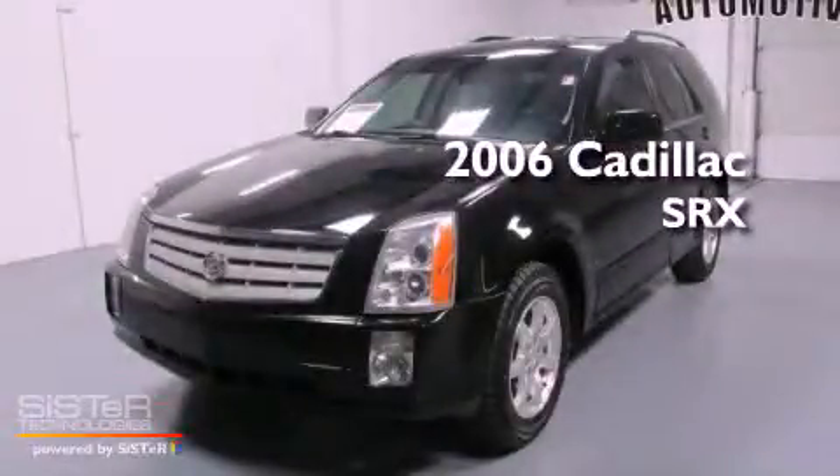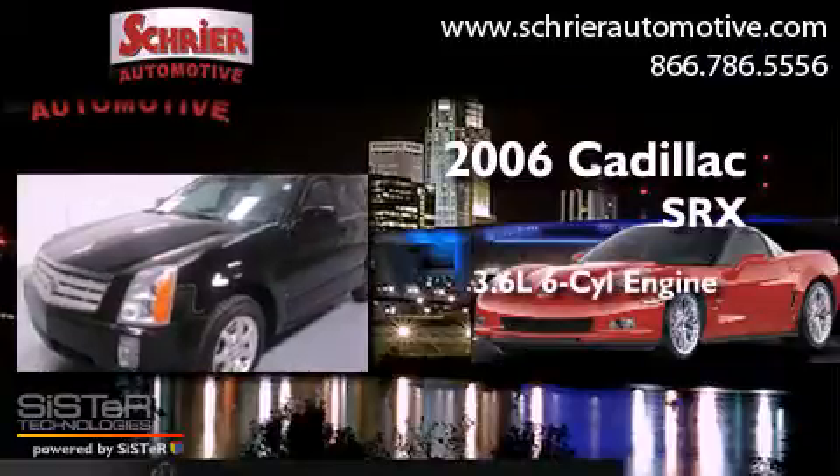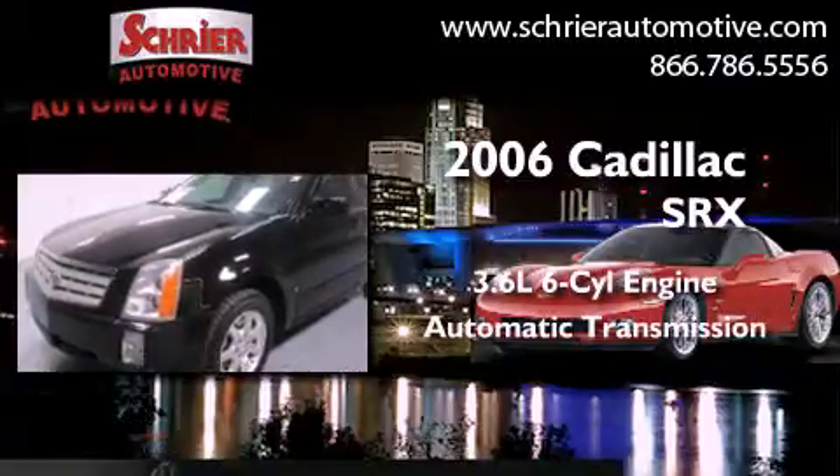This is a 2006 Cadillac SRX. It features a 3.6-liter, six-cylinder engine and an automatic transmission.